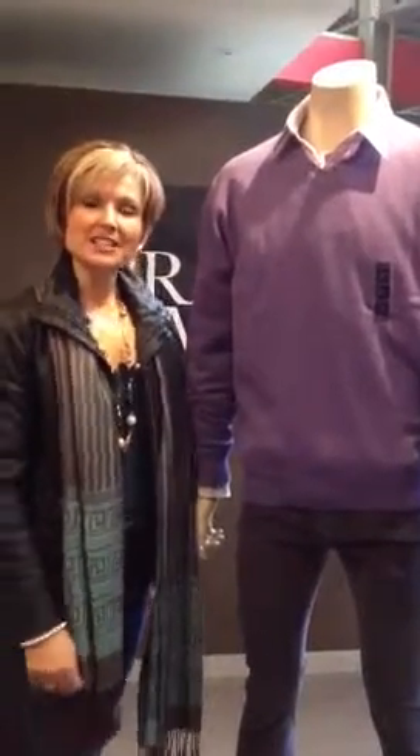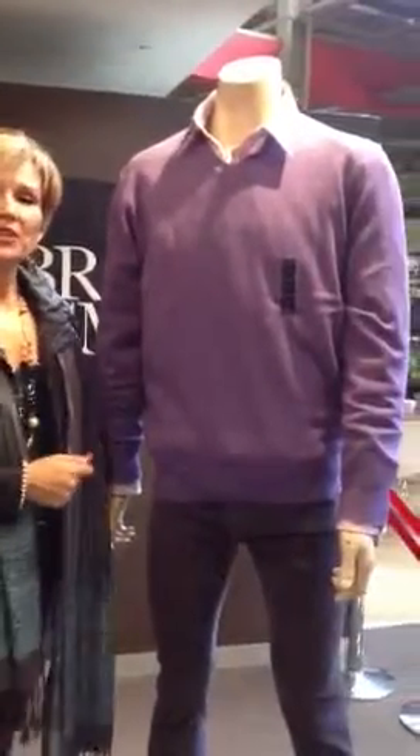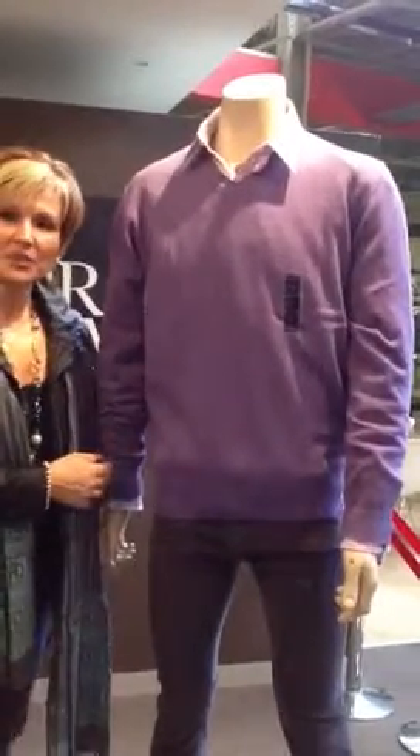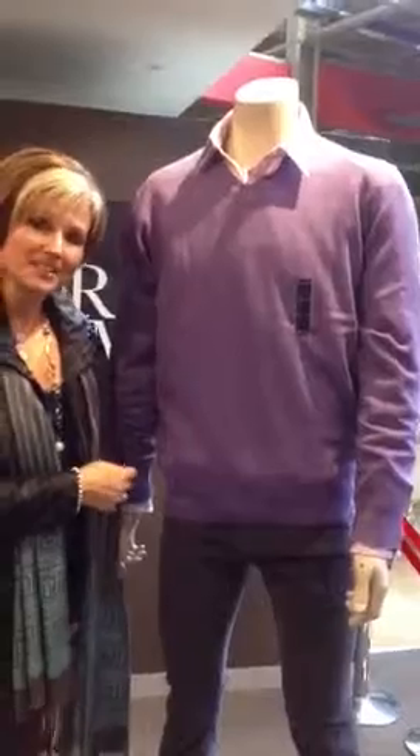Hello, this is Julie from Brand Smart and today we're going to talk you through the outfit that we have on our male mannequin. I've dressed our male mannequin for a summer personality.